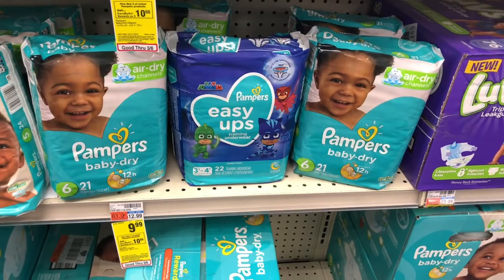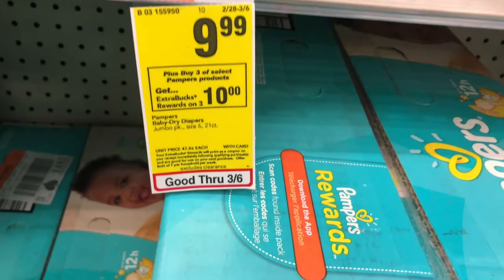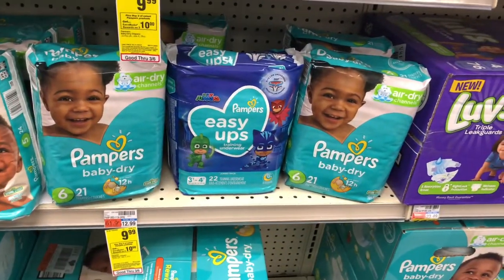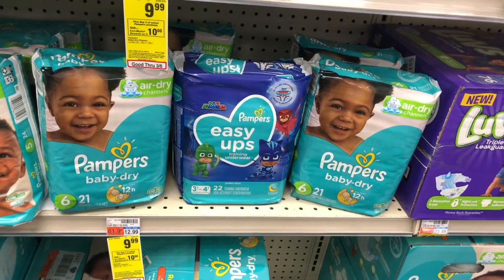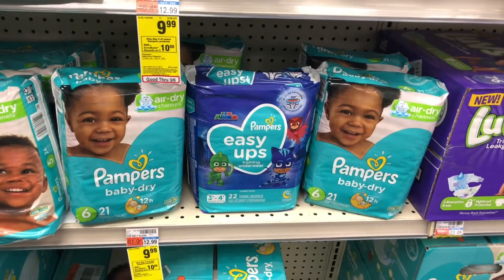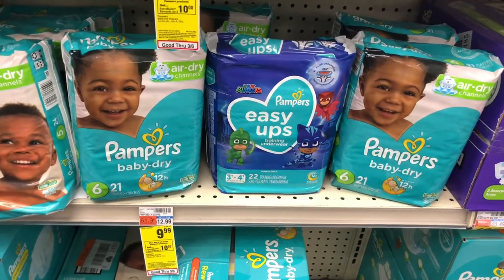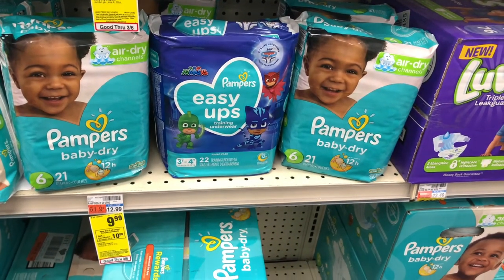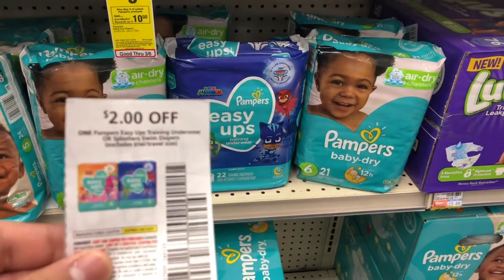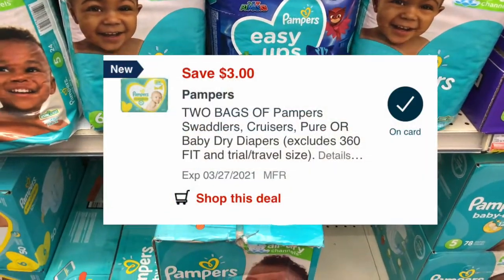The next deal is on some Pampers diapers. These are priced on sale at $9.99 — buy three, get a $10 extra care buck, limit of one. I'm going to pick up two of the Pampers Baby Dry and one of the Easy Ups, just because coupon-wise it's better. That's going to total $29.97 for three. I'm going to use a $2 off one Easy Ups from the March P&G, and a $3 off two for the Pampers diapers digital coupon.